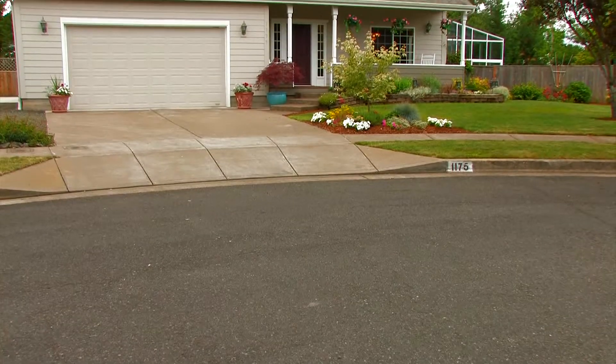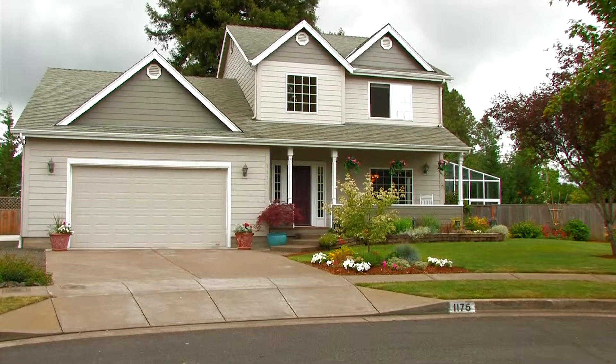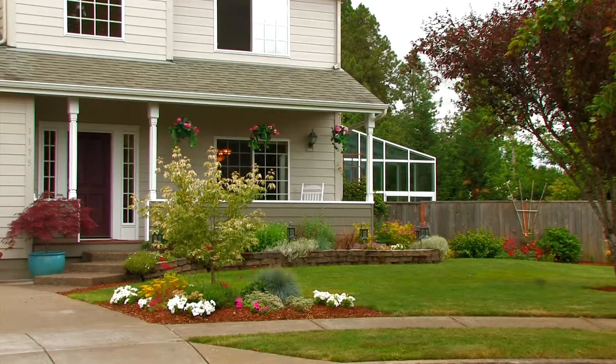Hi, I'm Dava Behrens, a licensed real estate broker in the state of Oregon. I'm with Coldwell Banker Valley Brokers here in Corvallis. We're at 1175 Southwest West Hills Place, a beautiful home not far from Oregon State University. It's located on a cul-de-sac street. Let's go inside.